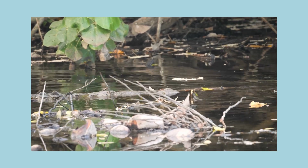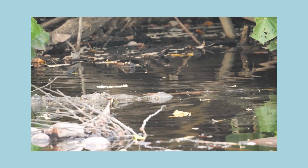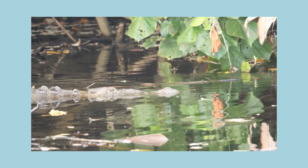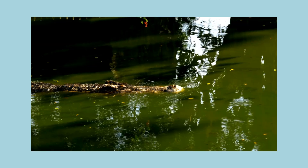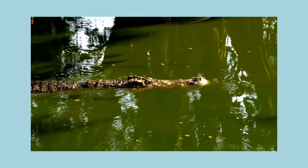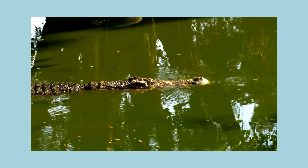When the crocodile floats on the water's surface, it looks a lot like a log. It can be hard to see because it's camouflaged. Can you see it? I'm practically invisible!